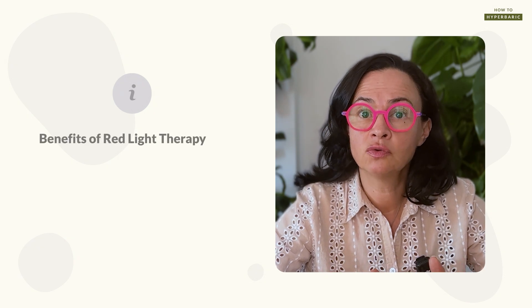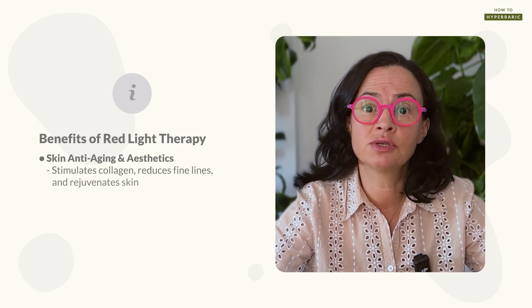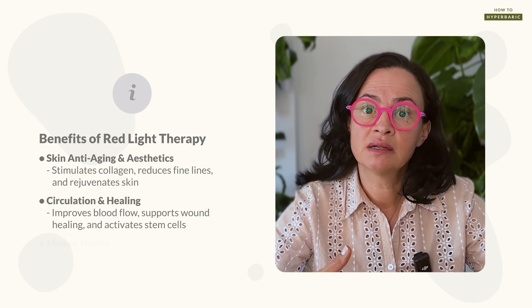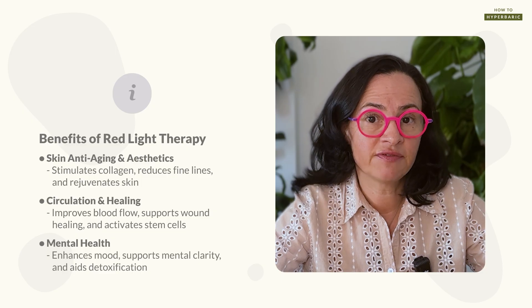Red light therapy is widely used in aesthetics and skin anti-aging because it improves collagen formation and helps reduce fine lines. It also improves circulation, helps with wound healing, promotes stem cell activity, results in better mood, improves mental health, and massively helps with detoxification. Light therapy — or photobiomodulation — is an umbrella term for different color wavelengths of light, and red may differ from blue, white, purple, and green. These are the general benefits of photobiomodulation, including red and infrared.